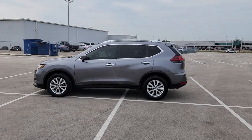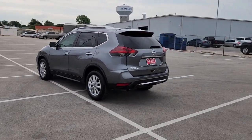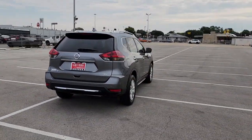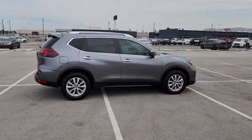This could be the car for you. The 2020 Nissan Rogue. With less than 10,000 miles on the odometer, this vehicle provides excellent value. This feature-rich Rogue adds confidence and convenience to everyday life.